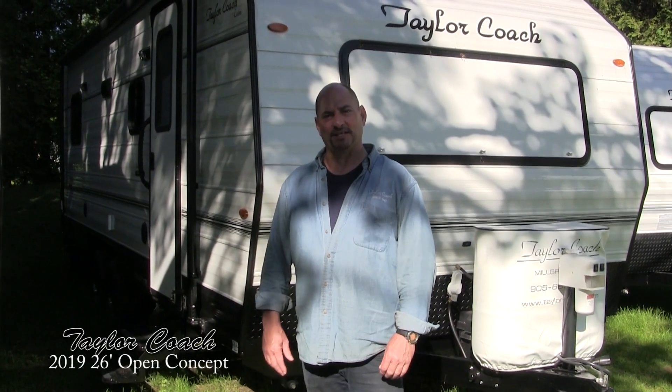Welcome back. It's Brad Taylor at Taylor Coach in Ontario, Canada. We're here to shoot another video. This is sort of getting to our top end after 52 years of manufacturing. We've sort of crept up the scale a little bit with evolution of building a little bigger coaches, especially in our platinum series.